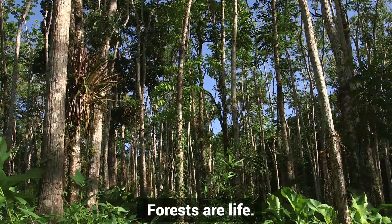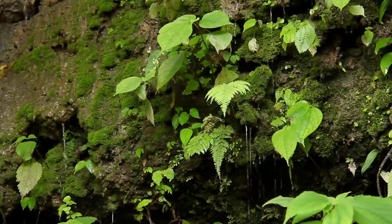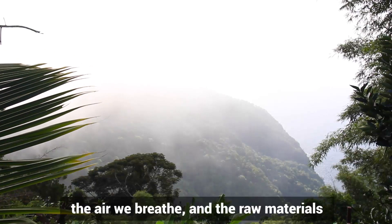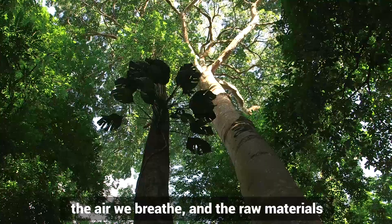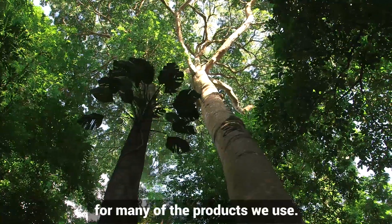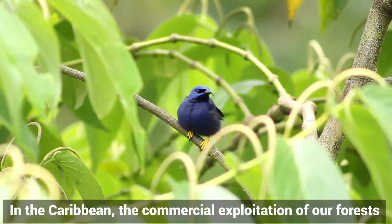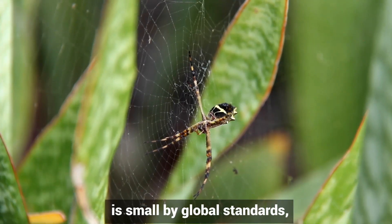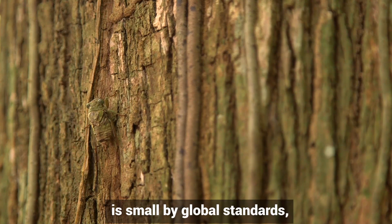Forests are life — they provide us with water to drink, the air we breathe, and the raw materials for many of the products we use. In the Caribbean, the commercial exploitation of our forests is small by global standards, but our product choices here are helping to protect forests in other countries.